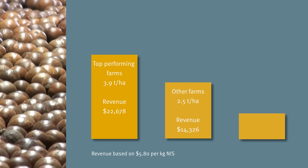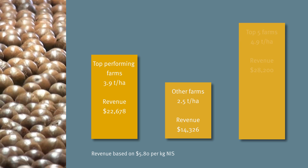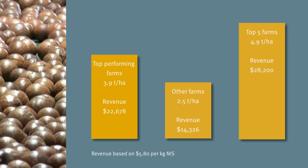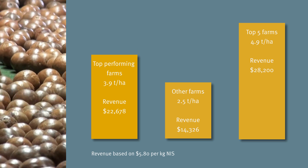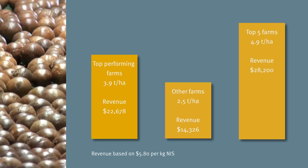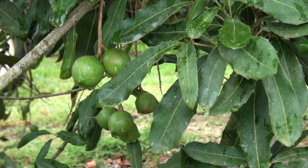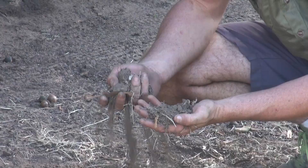The five highest producing farms in the benchmark sample averaged nearly five tonnes of nut-in-shell per bearing hectare, equating to approximately twice the revenue per hectare of other mature farms. Like the broader benchmark sample, top performing farms also experience seasonal yield fluctuations.